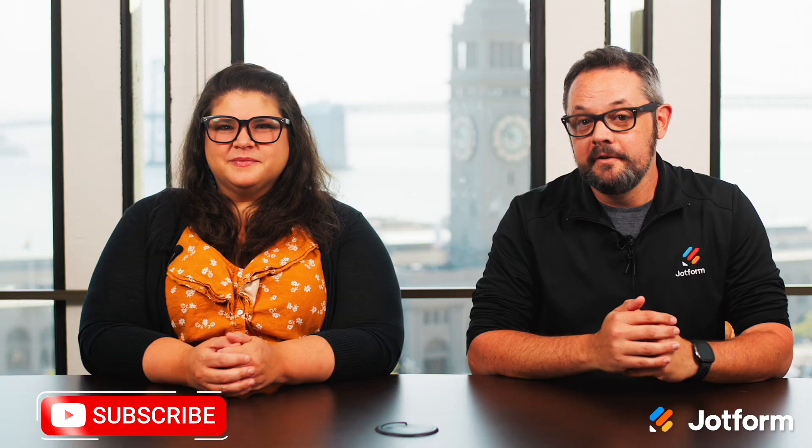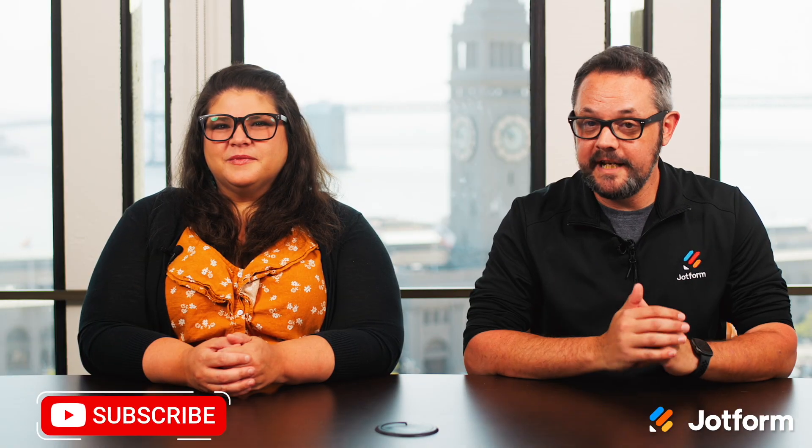That's all for this month. Please like and subscribe for more updates from JotForm. Thanks for watching and we'll see you next time.